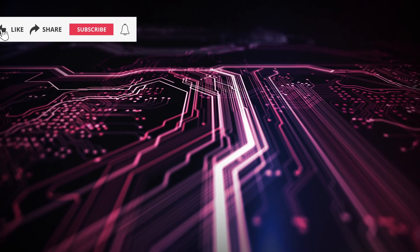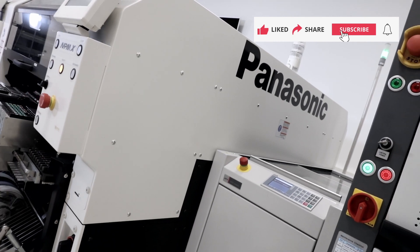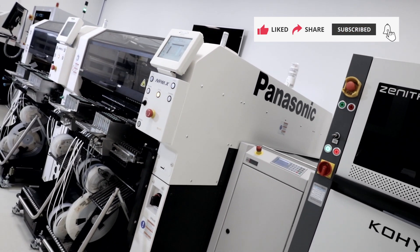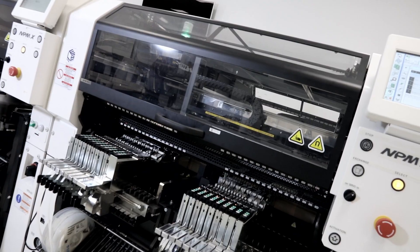Surface mount technology production — the process used to create the printed circuit boards that go into everything from cars to washing machines and our mobile phones — physically consists of a production line.